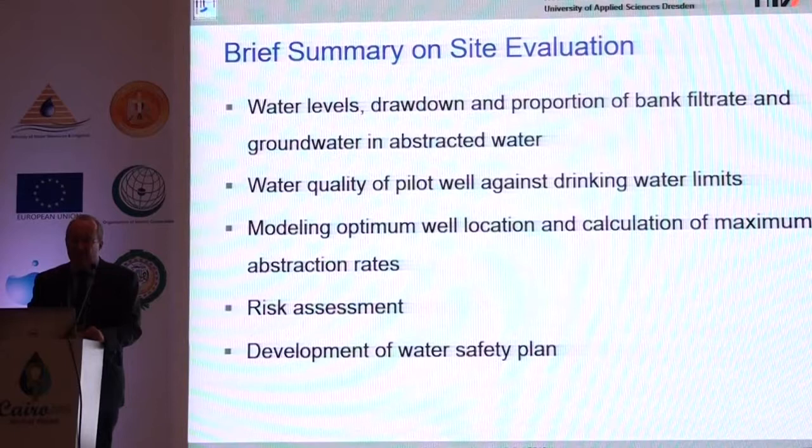A brief summary of site evaluation: you should look at water levels, drawdown, and proportion of bank filtrate; check water quality — especially what could happen due to mixing with landside groundwater. Then you can make a groundwater flow model to find the best placement for your wells, maximizing bank filtrate and good quality. Finally, you should develop a water safety plan and make your wells flood-proof.